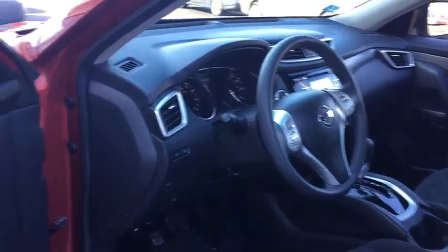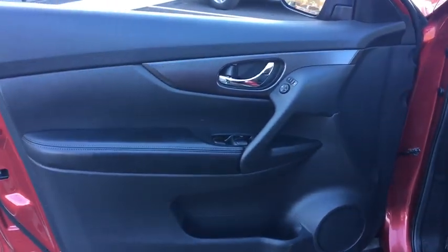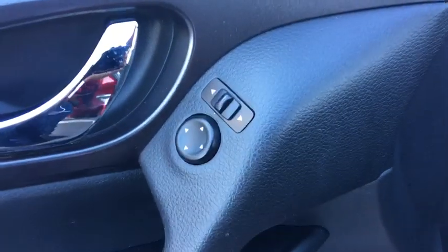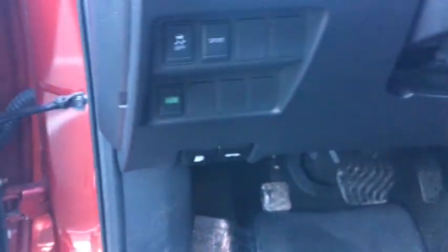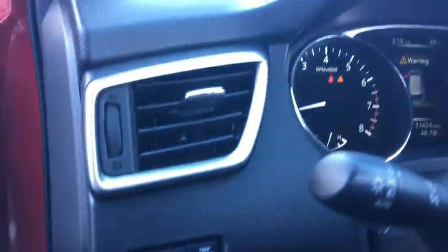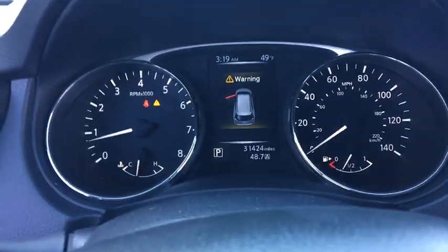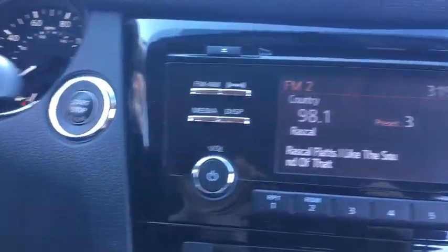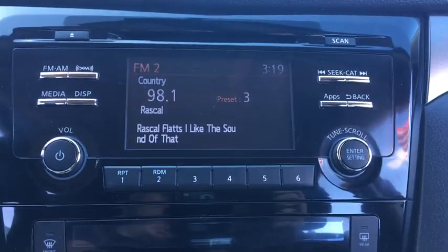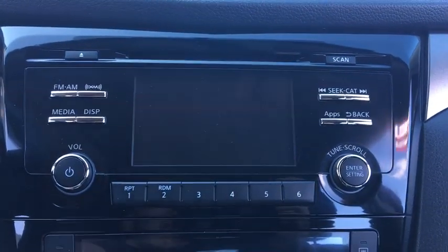This vehicle has less than 35,000 miles. Here are some of this vehicle's great options: traction control, stability control, Bluetooth, front wheel drive, cruise control, power windows, trip computer, remote power door locks, airbags, speed proportional power steering, tachometer, daytime running lights, power mirrors, rear wiper, privacy glass, rear spoiler.